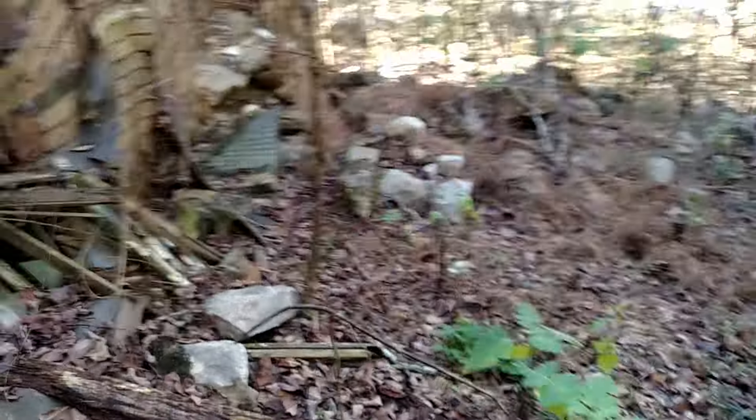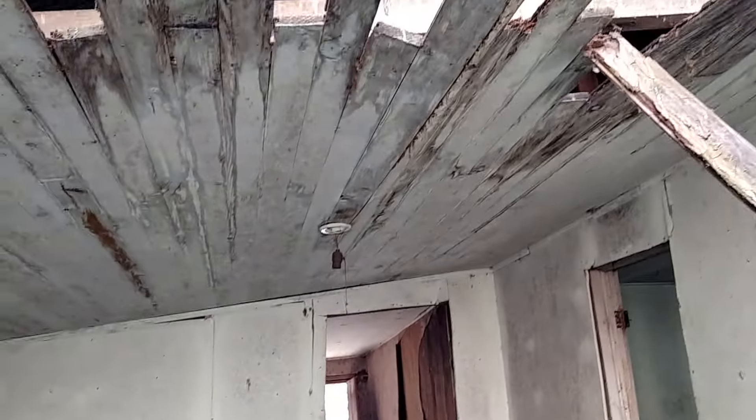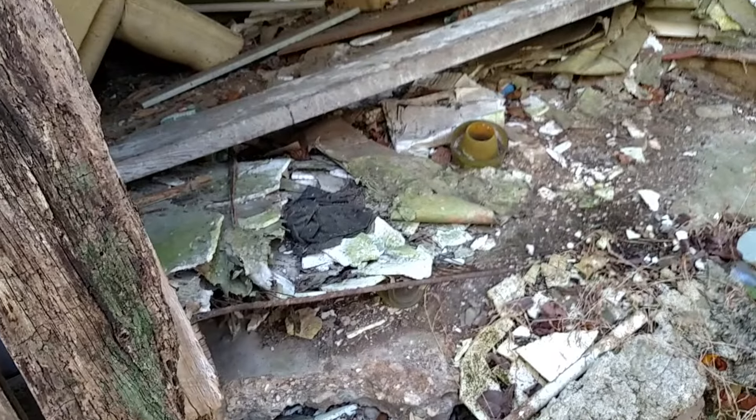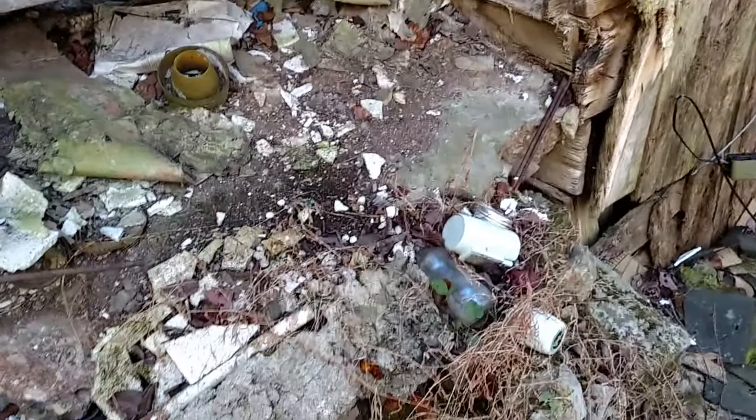Now here are some prints — hoof prints or something. You've got to be careful around these places because of wells and cisterns which might be partially covered, and we don't want to break through into anything like that. And how about these shoes? There's more shoes, and a light fixture. It's fairly warm today, about high 50s. I wouldn't want to be here if it were much warmer because this would be a great place to get bitten by a rattlesnake.